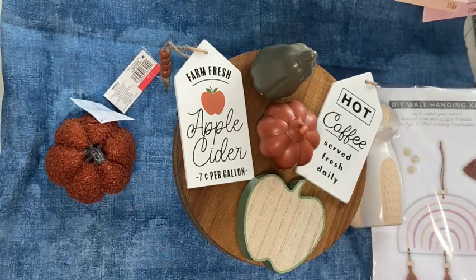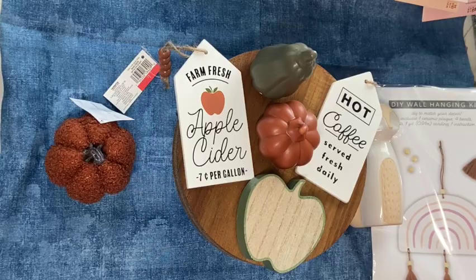Fall is my favorite time of year so I'm so excited to start decorating and putting these things out. I always start a little bit early. Let me know if you've started decorating yet. Thank you all so much for watching and I'll see y'all on the next video — bye, I love y'all!